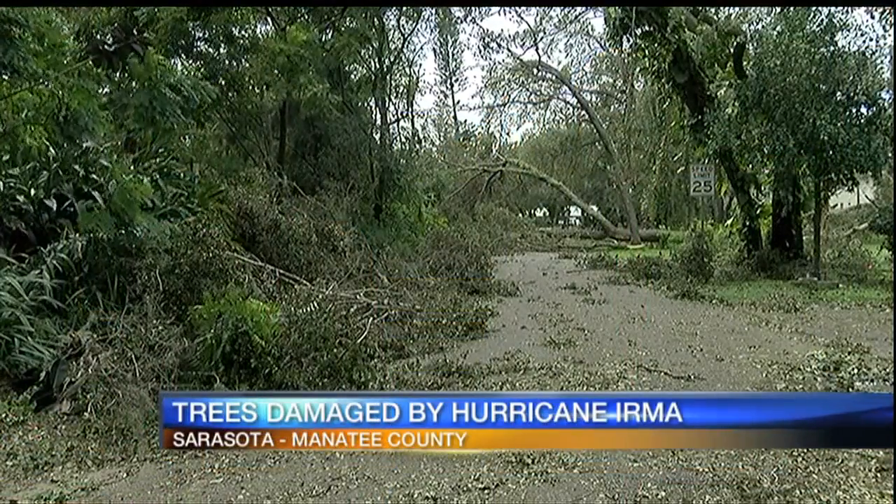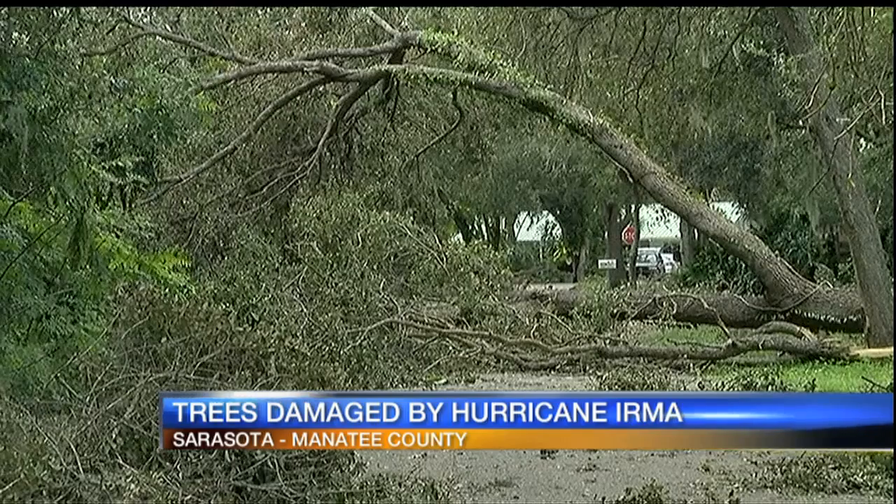Welcome back. One of the biggest casualties from Hurricane Irma on the Suncoast — the trees. If you're thinking about removing a downed tree from your yard, you might want to listen up. There's some important information you should know if your trees have been damaged. ABC7's Rick Adams joins us live from the University of Florida's Extension Office in Sarasota County with more.